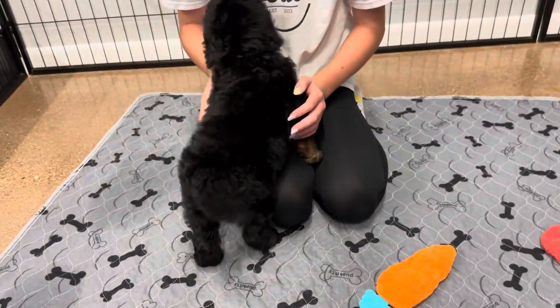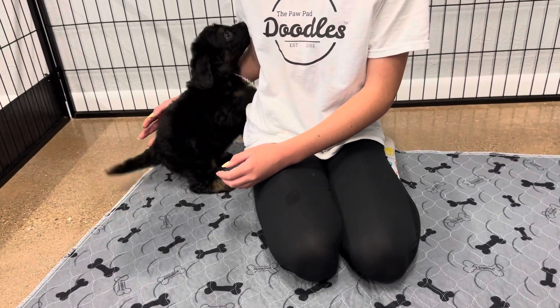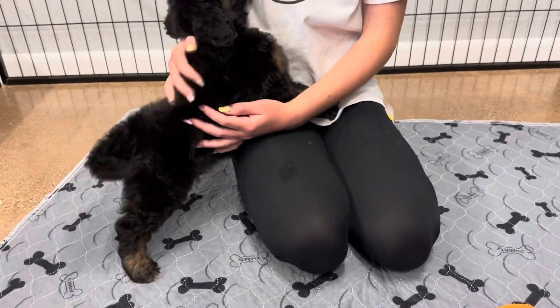She has a straighter coat. She's expected to be about straight to wavy, not expected to be real curly, although she does have some curl on her ears and the top of her head, so you could see some movement in her coat.